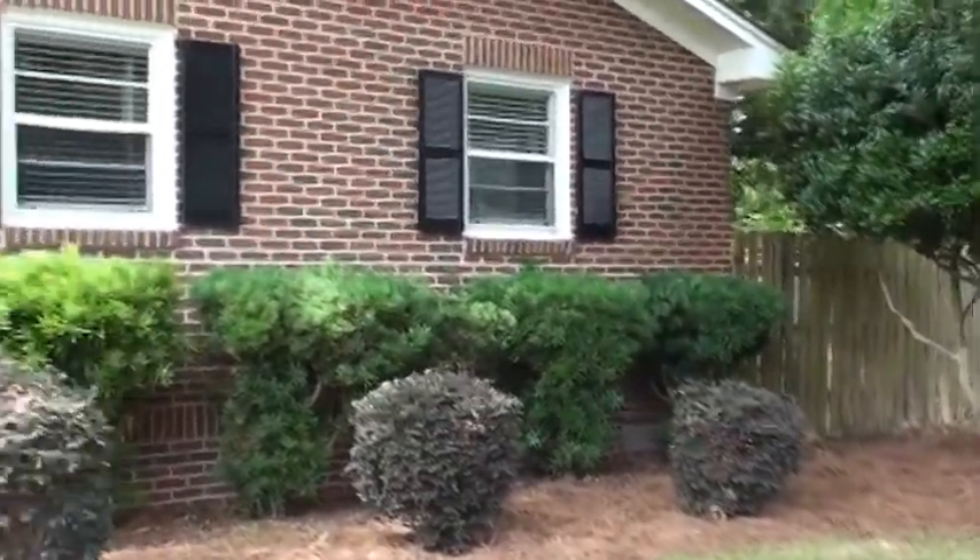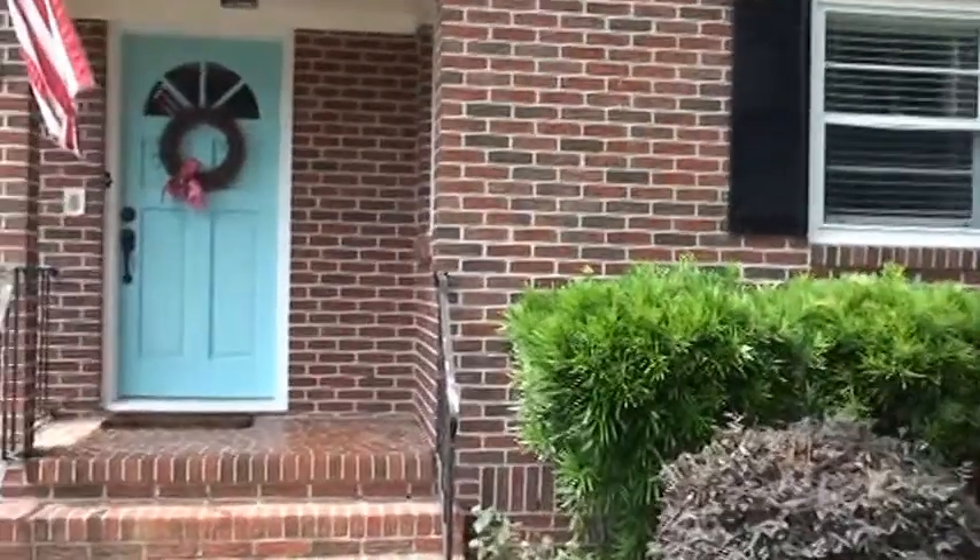We've got a great open floor plan which we'll go in and see here in a second, and a big upgraded kitchen. Alright, this is coming in the front door — we've got the kitchen out to the backyard back there.